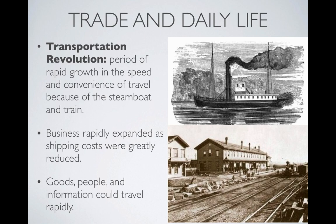First of all, let's define the transportation revolution. The transportation revolution was the period of time where there was a rapid growth in the speed and convenience of travel because of both the steamboat and the train. As a result, we're going to have a rapid expansion of business because shipping costs and times are going to go down, and goods, people, and information could travel very rapidly.